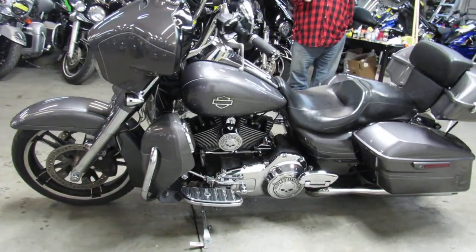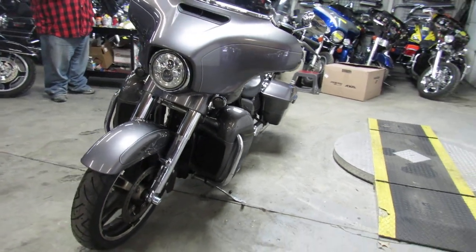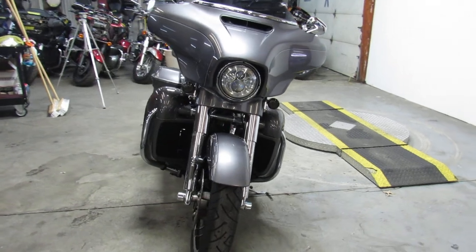It's got that gunmetal gray paint that shines like new. Tons of chrome. It's got the Willy G package that includes the intake, engine covers, floorboards, and lower controls.